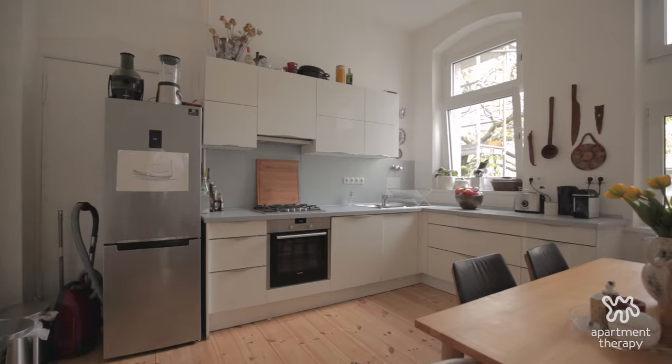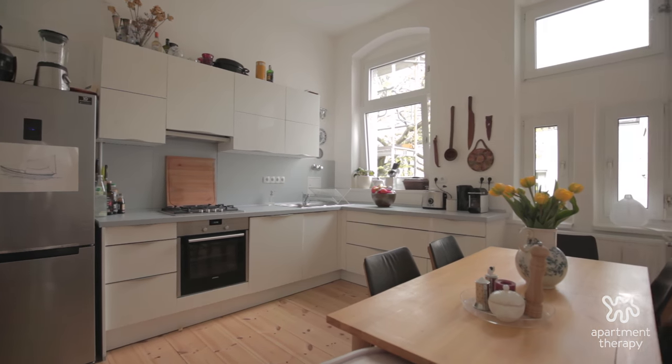My biggest advice to someone that's curating a space is to really think about how you're going to be using each of the rooms. Think about use before thinking about design.